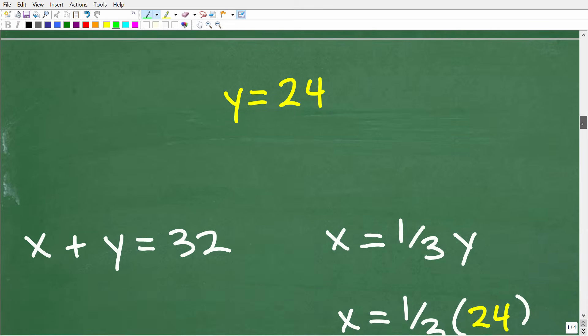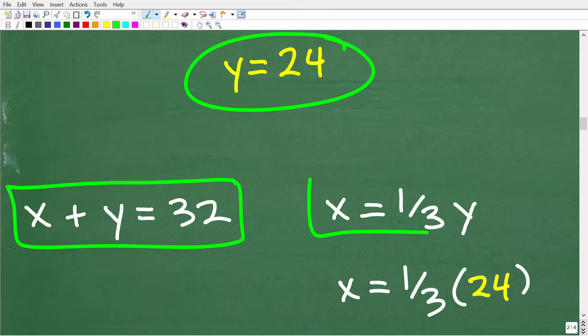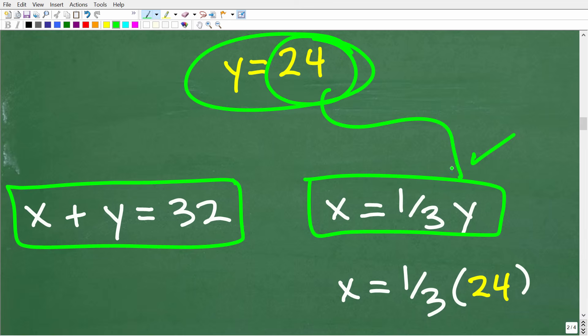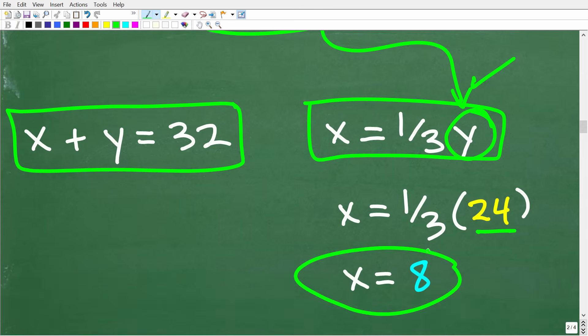Now that we know y equals 24, solving for x is very easy. We plug 24 in for y using the equation x equals one-third y. So x equals one-third times 24, which is 8. So we have our answers: x equals 8 and y equals 24.